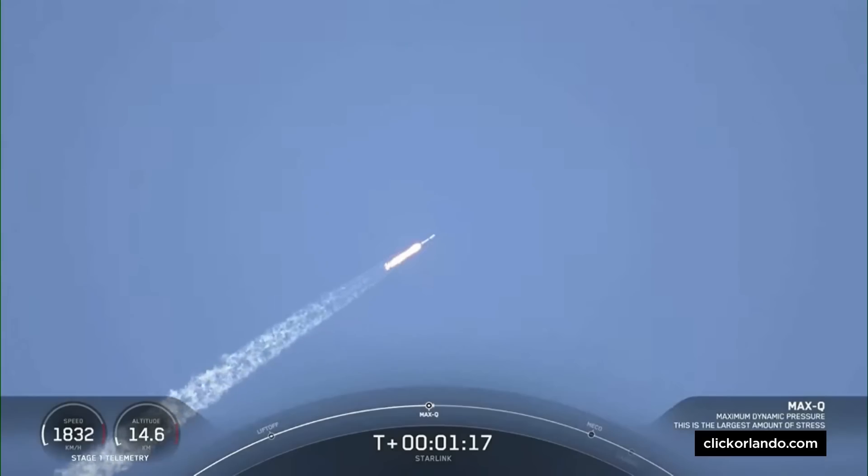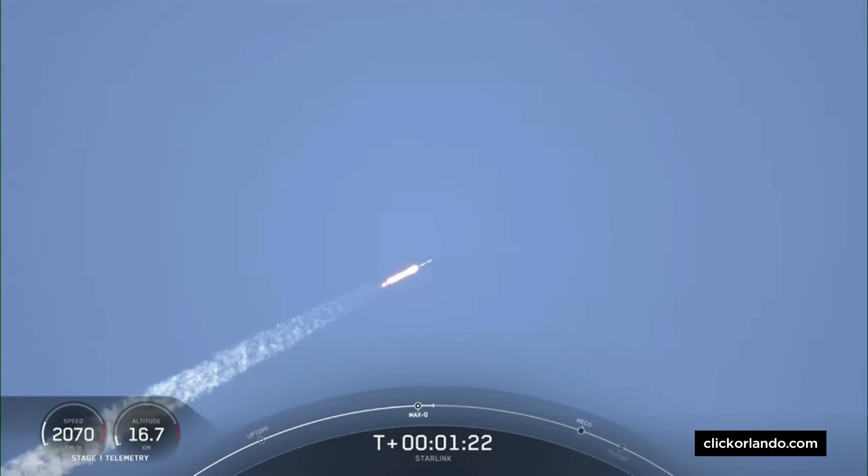Max-Q. Now that MAX-Q is behind us, we are throttling the engines back up to full power.